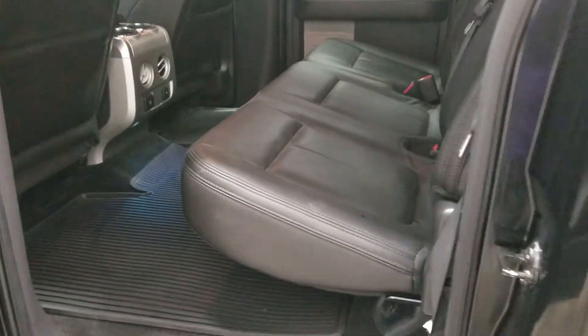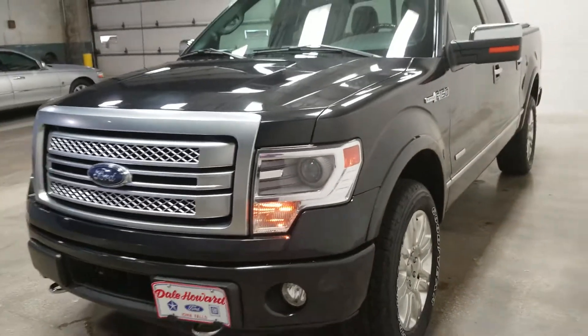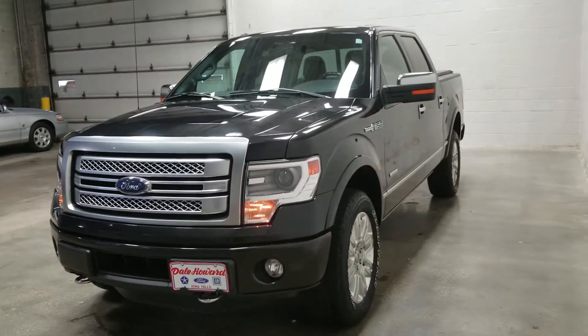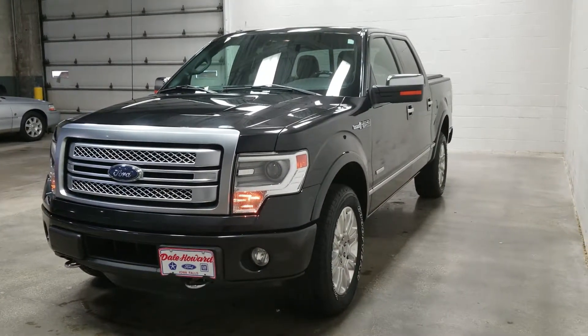Lots of room for your family or just for fun. So if you have any questions for me, just give me a call. We are happy to help here with anything that you need. My number is 641-316-1525. Again, Jean, Dale Howard Auto — 641-316-1525. Thanks!